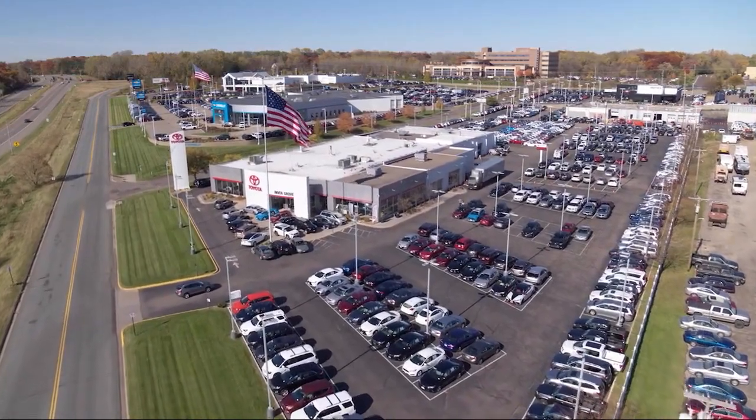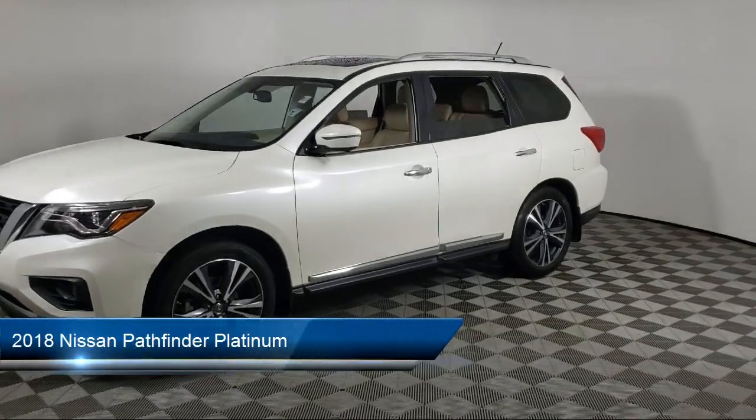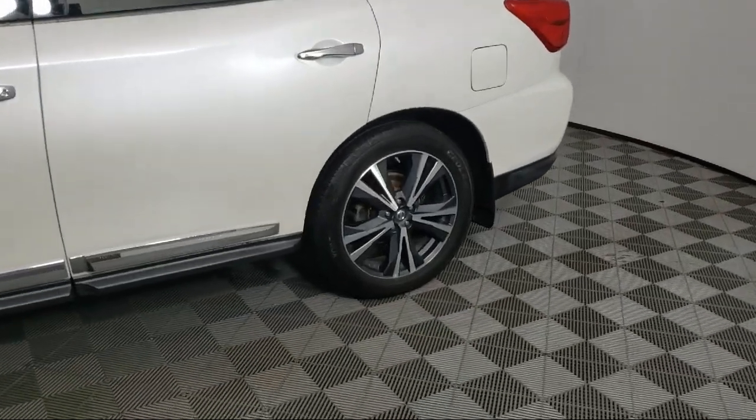Invergrove Toyota welcomes your interest in one of our great vehicles that comes equipped with navigation, remote trunk release, leather seating, keyless entry, rear spoiler, and tow package.